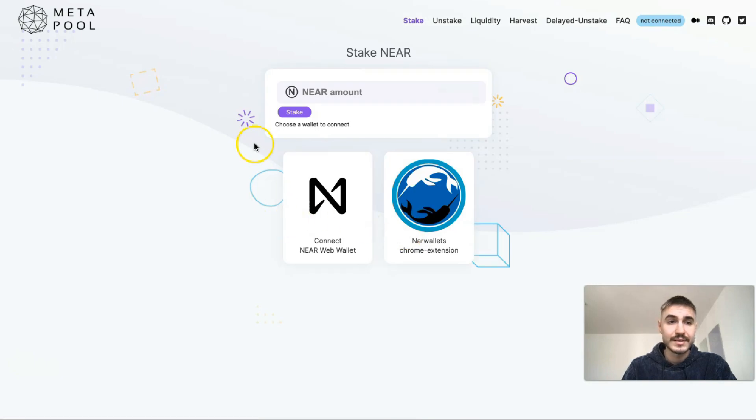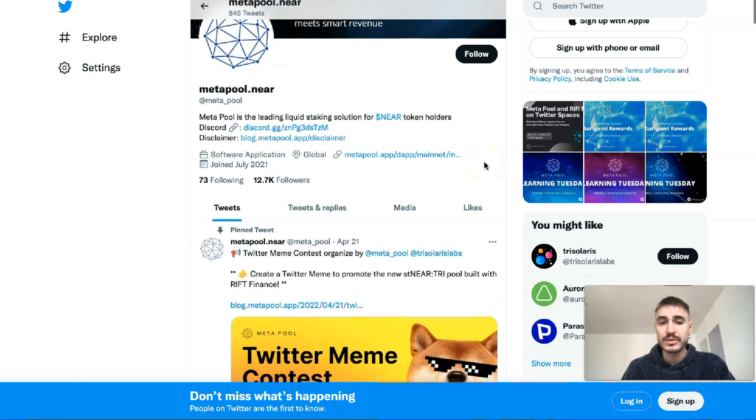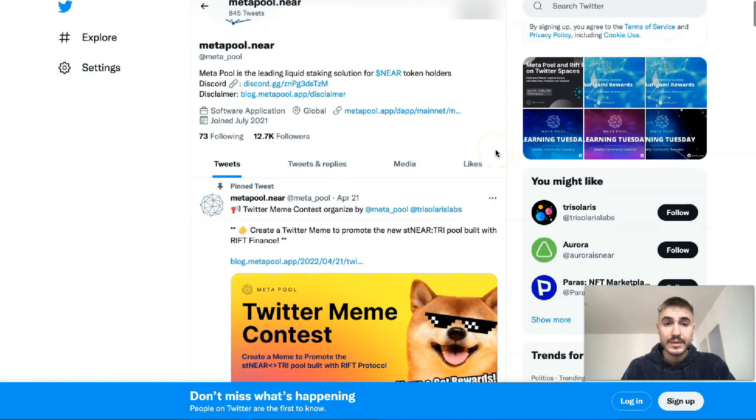To stake NEAR, you connect your web wallet and enter the amount you want to stake — it's pretty straightforward. Meta Pool also has a Twitter page with more than 12,000 followers where you can follow them for the latest news.